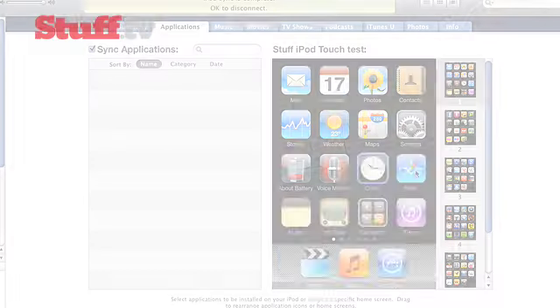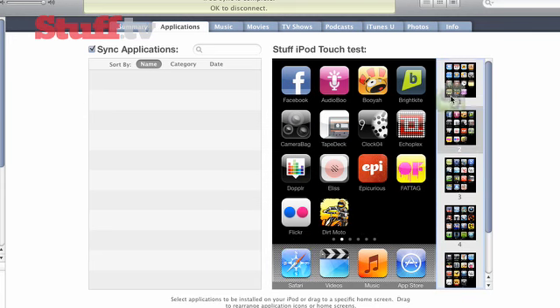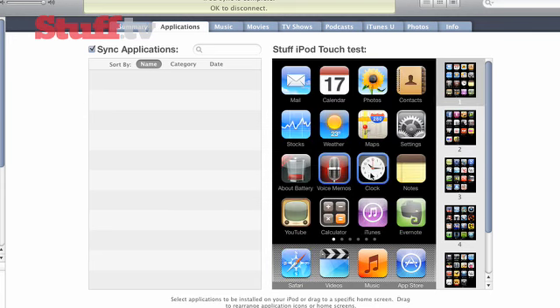You can also manage your iPhone homepage via the iTunes website, so you can move things around and get it how you want it without actually going into your phone.